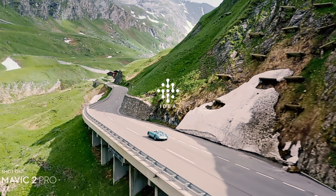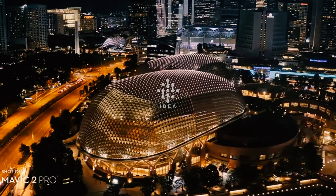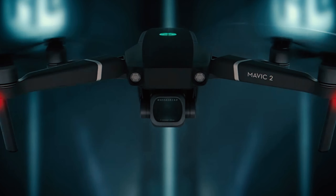Welcome back, viewers. Today we have an exciting episode lined up as we dive deep into the world of aerial photography with the incredible Mavic 2 Pro drone, and I can't wait to share my experiences and insights with you. So without further ado, let's unleash the power of the Mavic 2 Pro.